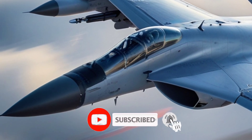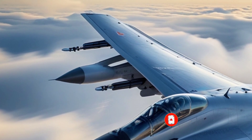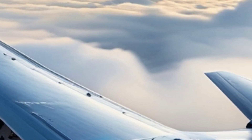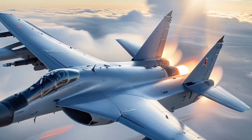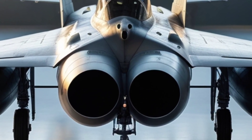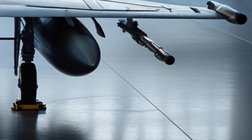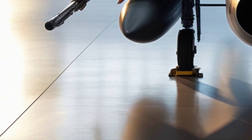The MiG-31's cockpit has also evolved. While earlier variants used analog systems, the 2025 version now includes digital glass cockpit displays, improved situational awareness, and better communication systems. It's been modernized to integrate with Russia's next-generation command and control networks, giving pilots real-time battlefield information. The rear cockpit, occupied by the weapon systems officer, plays a crucial role in managing the aircraft's complex sensors and weapon systems, especially during long-range interception missions.